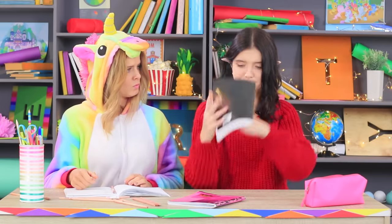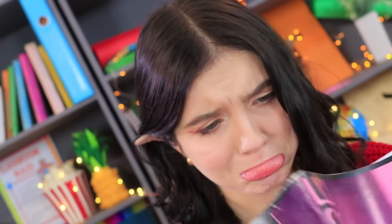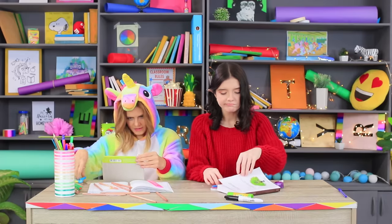Elfie's school supplies are M.I.A. — what is she looking for? Scissors? Markers? Pencils? No! Elfie lost her favorite notebook! Unicorn tries to calm her down. Maybe a new notebook will cheer her up!